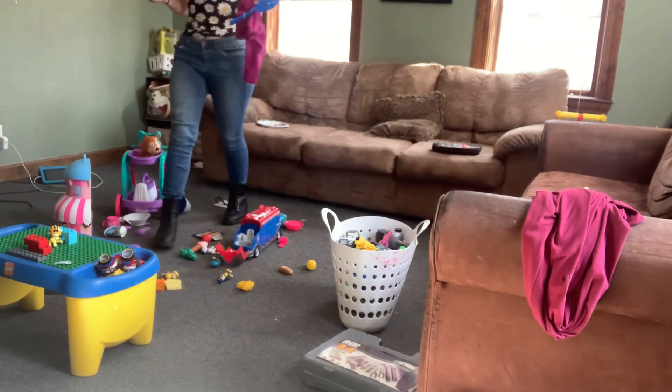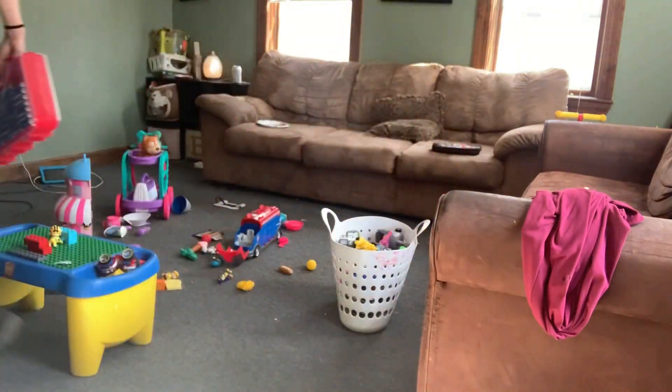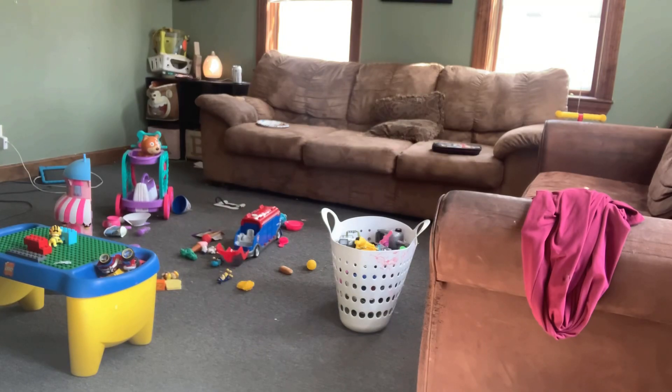Both my kids just had birthdays this last week and there are a lot of new toys here that take up a lot of space, so we already had very little space for the toys.